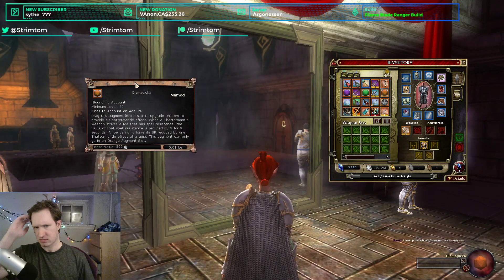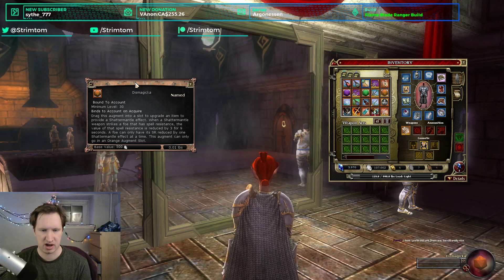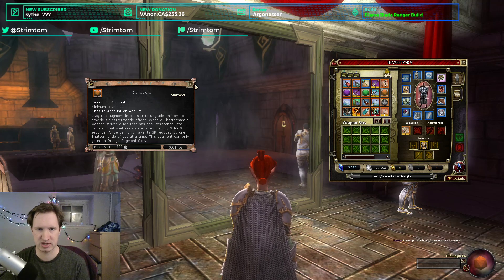Next is an orange augment called Dismagica. This adds Shadow Mantle to a weapon. Shatter Mantle is a valueless effect. I can't imagine why you would use this.